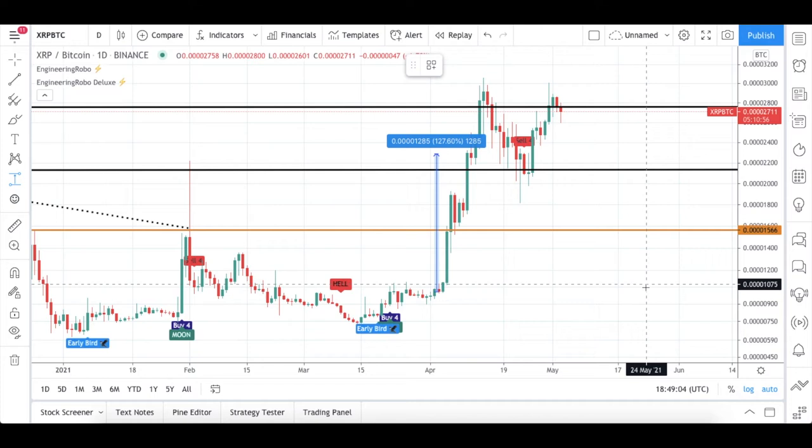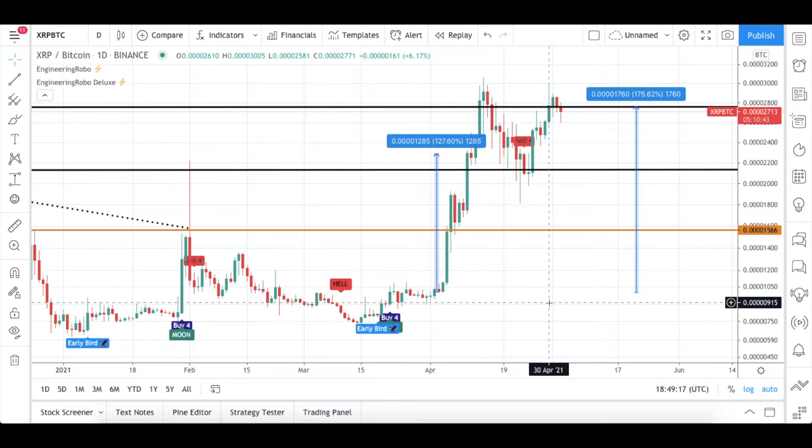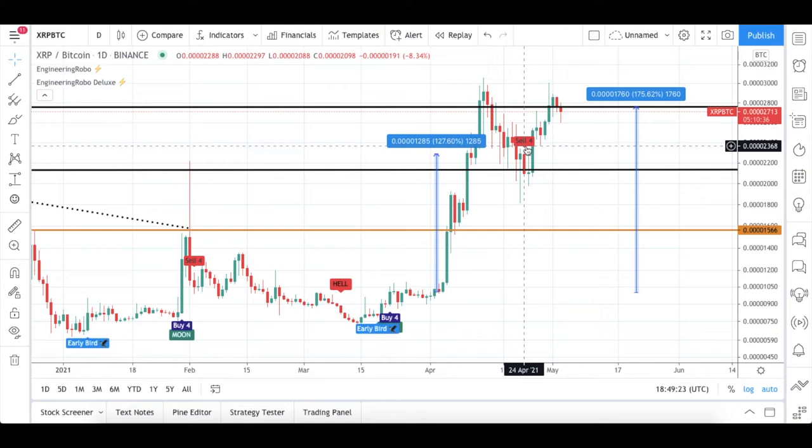From these buy signals until my next resistance level, XRP/BTC was actually up 175% — so people who took profit at my resistance level made more profit. If you take profit at my resistance level, keep watching the candles. If the candles open and close above my resistance level for one day, you can go ahead and buy again.